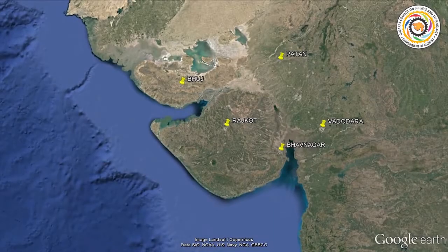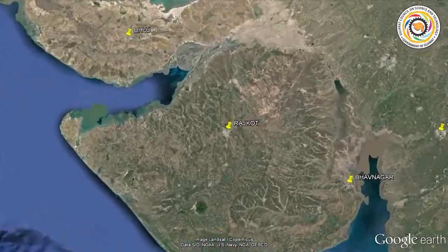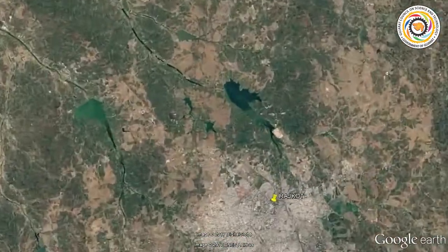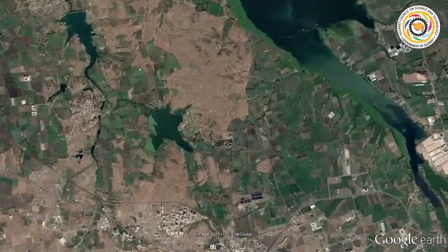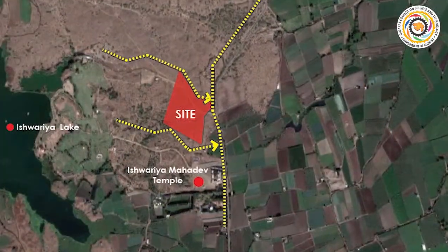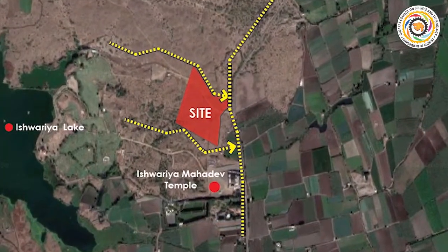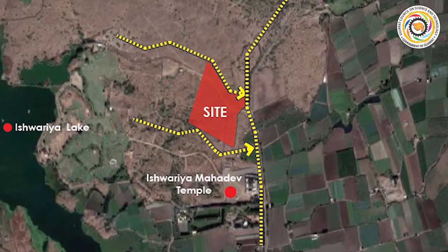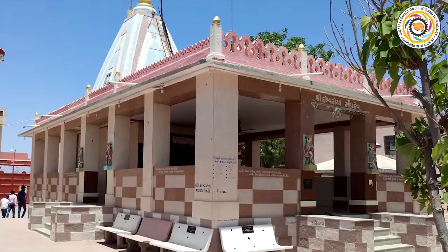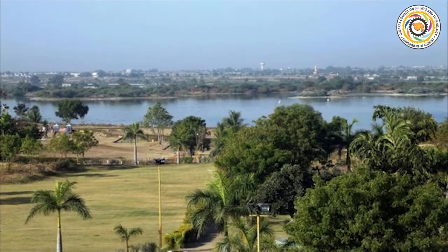In order to strengthen the efforts to popularize science and technology among the society, the government of Gujarat has decided to establish state-of-the-art regional science museums at five locations. For the development of the regional science museum at Rajkot, a land of about 10 acres has been allotted at Madhabar. The site is situated adjacent to the famous Ishtaviya Mahadev temple complex.